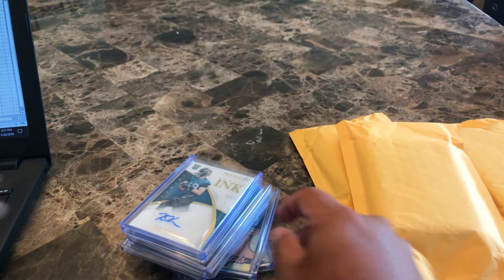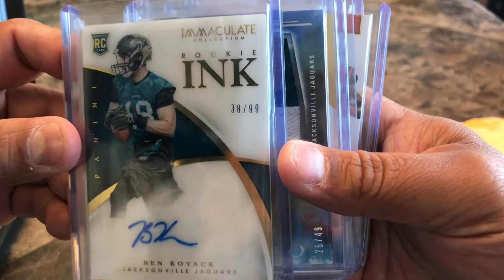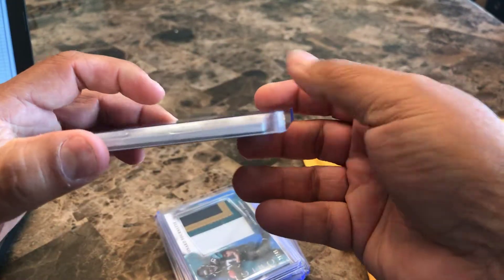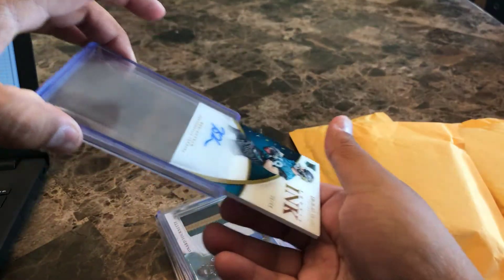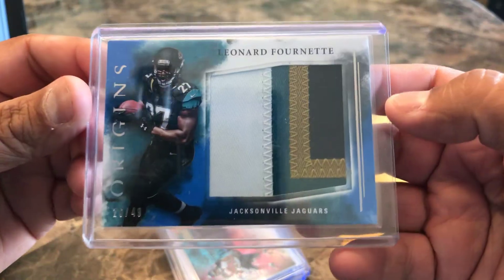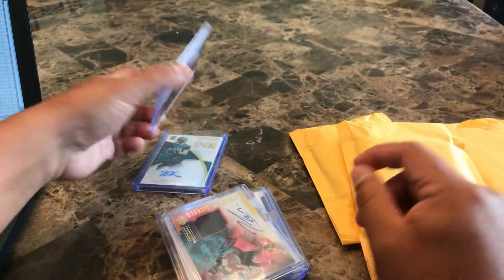Luckily it wasn't damaged. Look at this Immaculate Ink card out of 99 — it's a super thick top loader and the card just falls right out, so he obviously didn't take care of how he was sending it. Another cool card here from Origins, out of 49 — awesome four-color patch of Leonard Fournette. That one's okay.